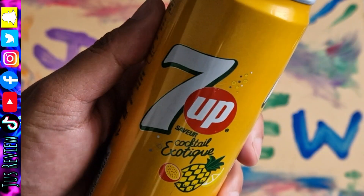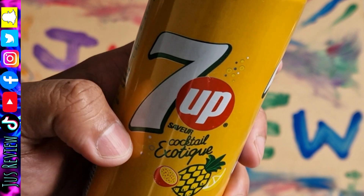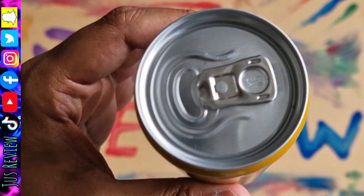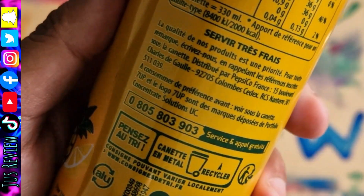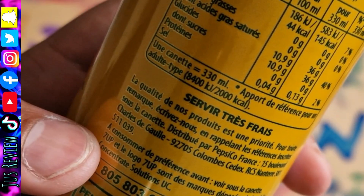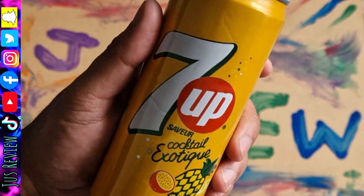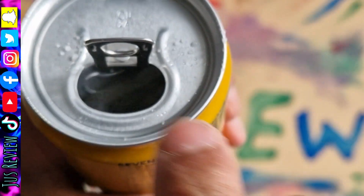This has to be the rarest 7up that I've ever found. It's a can of 7up and it's got pineapple and whatever them fruits are on there, lemon and something else. And this is what we can see on the back — got certain other language going on there. But yeah, I've never seen this. 7up cans are using green.